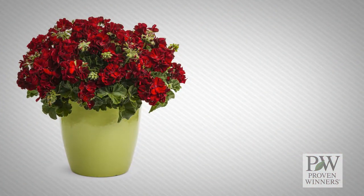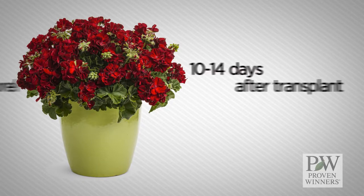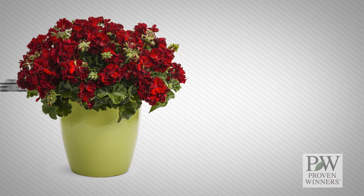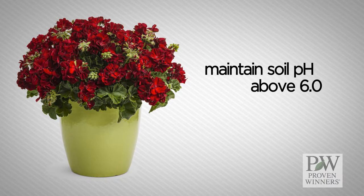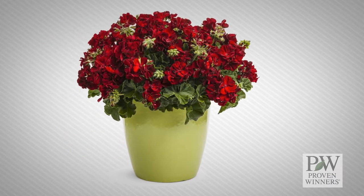For optimum growth, apply 350 parts per million of florelle 10 to 14 days after transplant. You can repeat the application five to eight days. Be sure to maintain soil pH above 6.0 to limit problems with iron and magnesium toxicity.